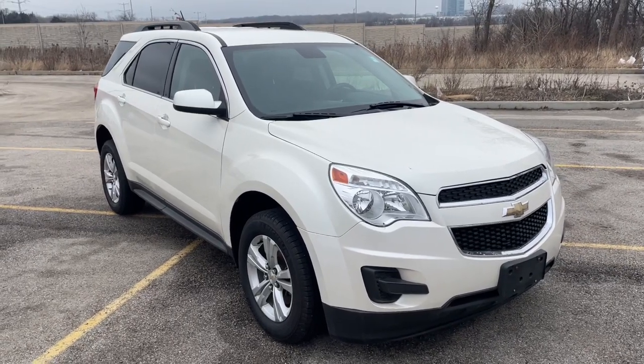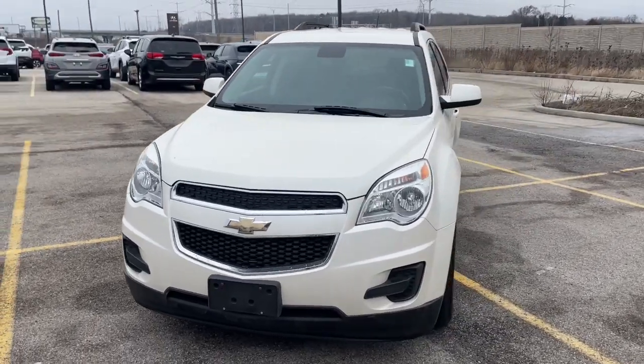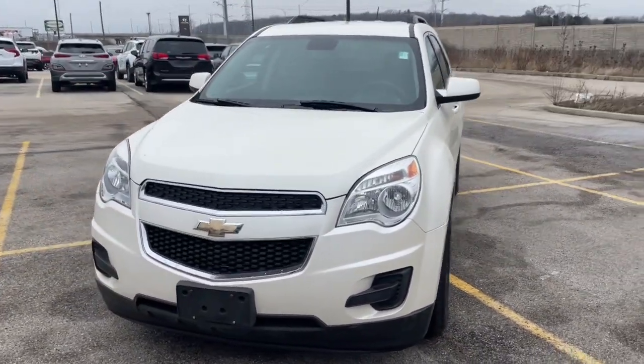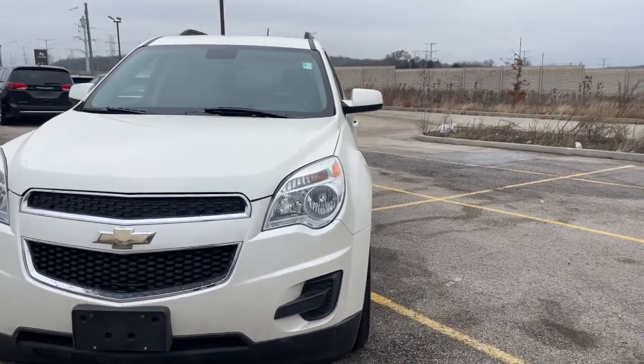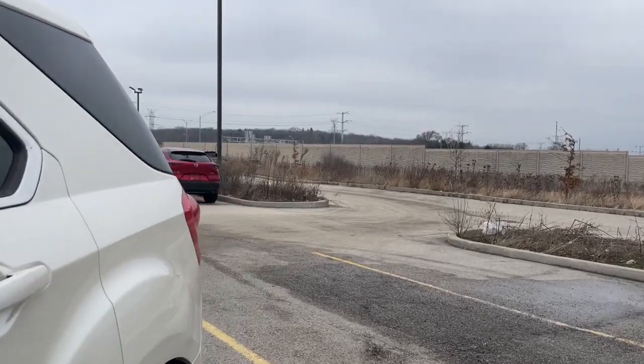Looking for your dream car? It could be the 2015 Chevrolet Equinox. With less than 100,000 miles on the odometer, this vehicle stands out from the rest. Whether you're on a family road trip or doing the daily drive, the Equinox is your go-to vehicle.